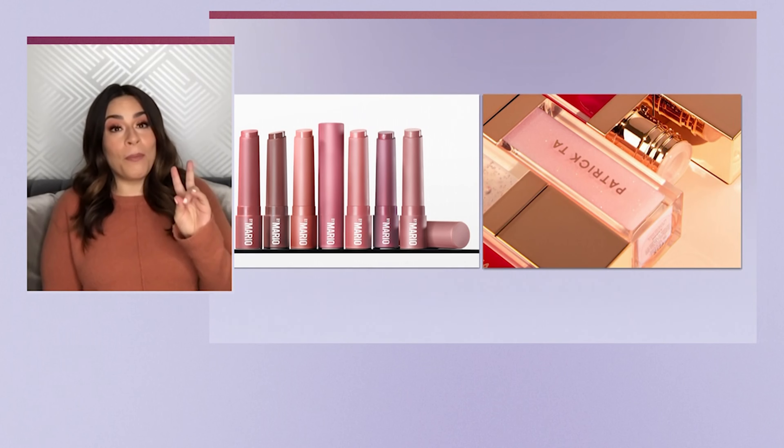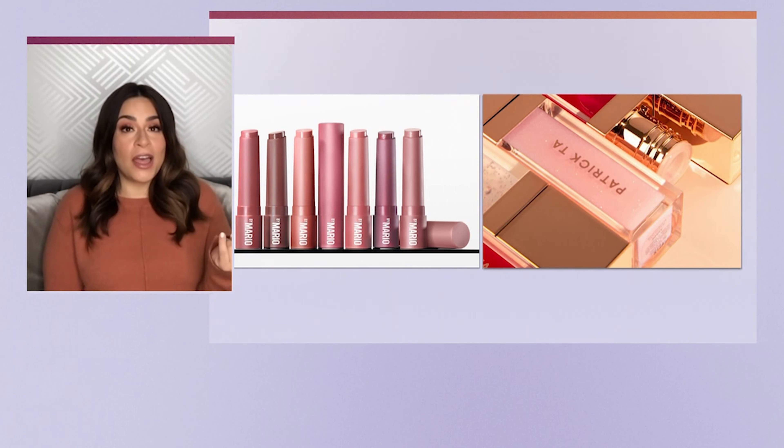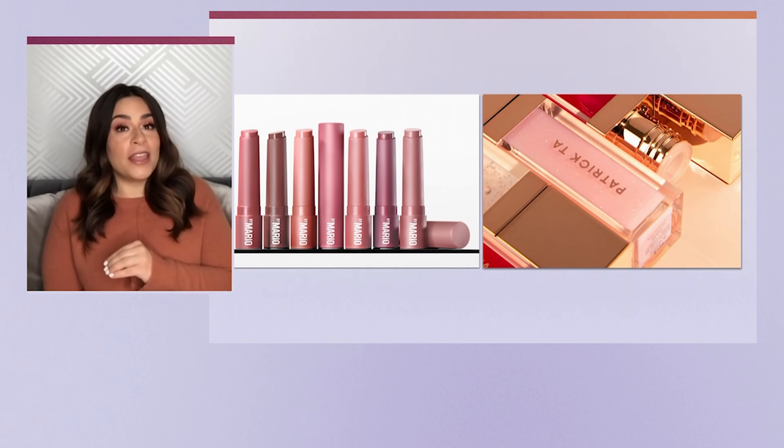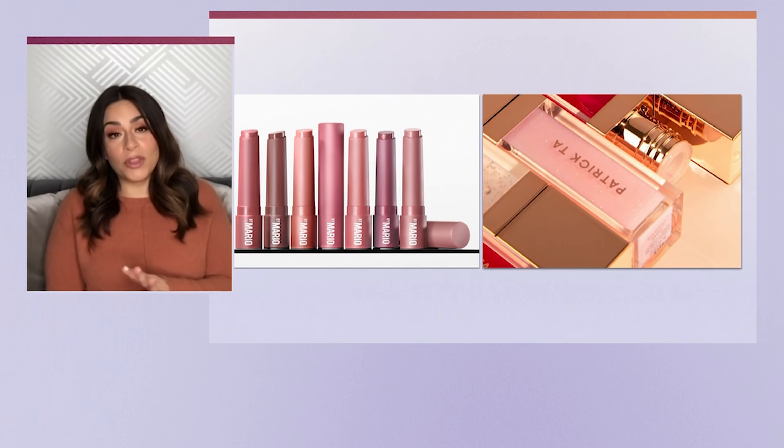Now we have to talk about all the rest of the accoutrements — lips, eyes. Staying on trend with hydrated, plump lips, two very popular celebrity makeup artists have launched products: Patrick Ta with their Major Volume Plumping Lip Gloss, and Makeup by Mario's Moisture Glow Plumping Lip Serum. Both are beautiful.